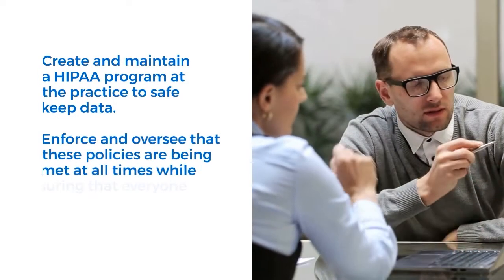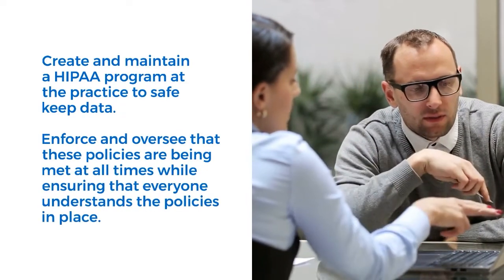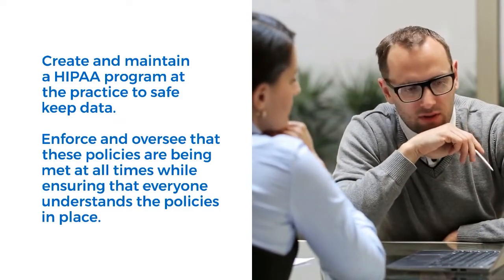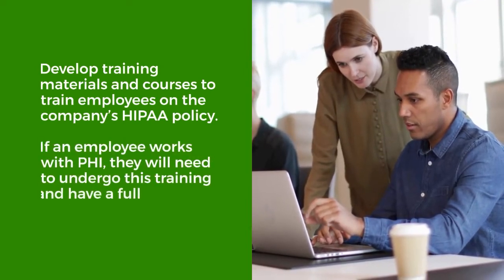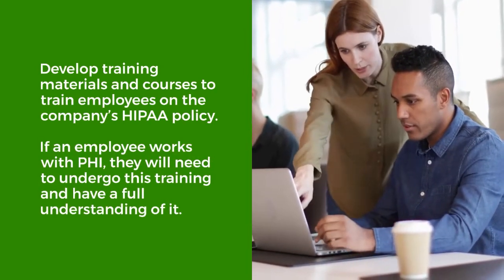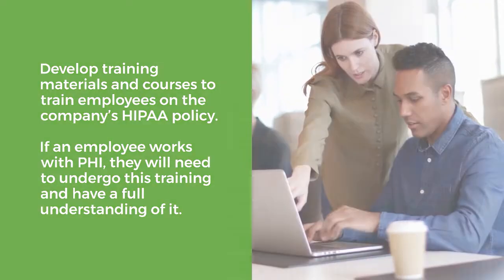Create and maintain a HIPAA program at the practice to safekeep data, enforce and oversee that these policies are being met at all times, while ensuring that everyone understands the policies in place. Develop training materials and courses to train employees on the company's HIPAA policy. If an employee works with PHI, they will need to undergo this training and have a full understanding of it.